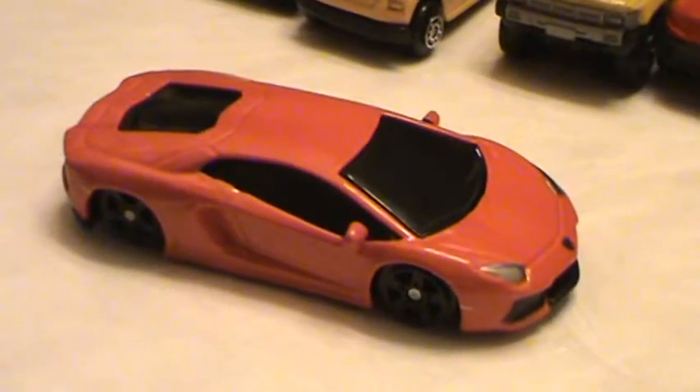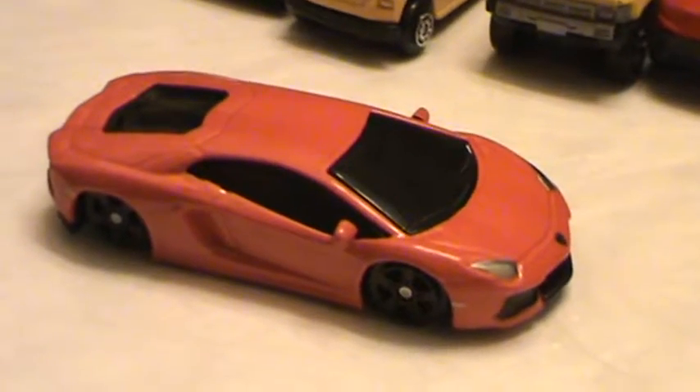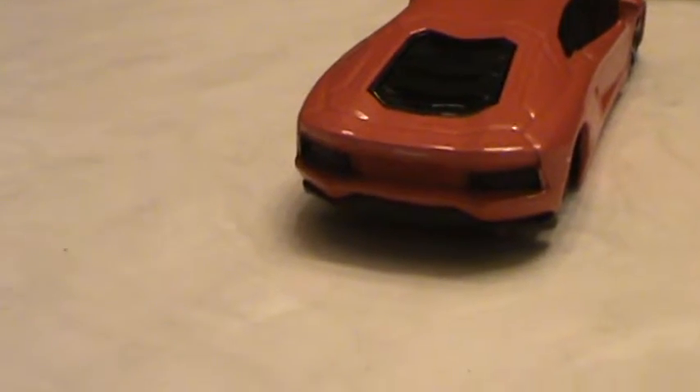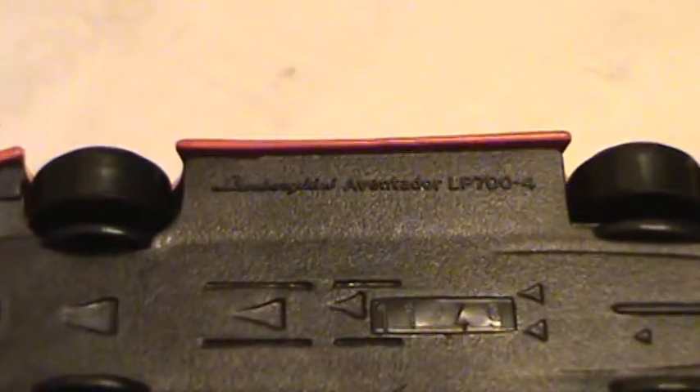As far as quality, it's not a Hot Wheels, it's not a Matchbox, but it is a Maisto. Looking at the back, we've got black tail lights — too bad they weren't red, but you could easily paint them. There's some kind of scoop going on there, pretty typical for Maisto car quality.